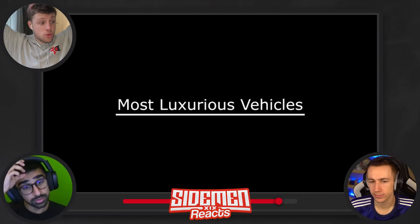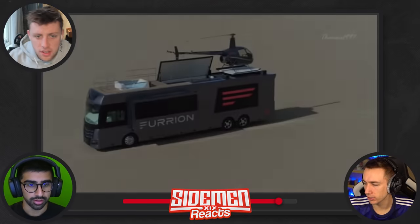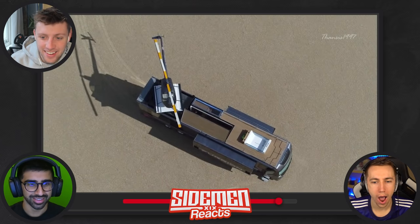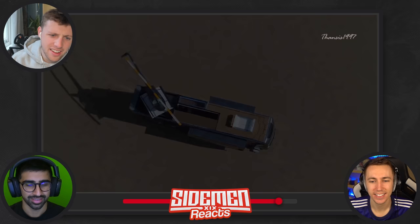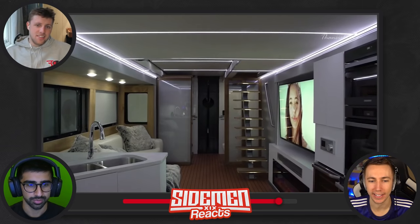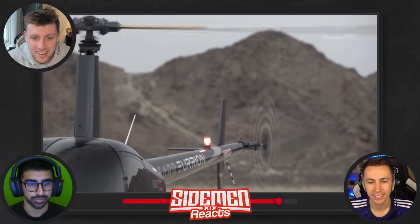We're looking at luxurious vehicles in the world and the Sidemen are going to purchase whichever one we like the most. We could actually find some good ones for a Sidemen Sunday here. Furion Elysium — oh it sounds good! It's a concept RV, measuring 45 feet long by eight feet wide. We should do a road trip like this — yeah, I'm down for that.